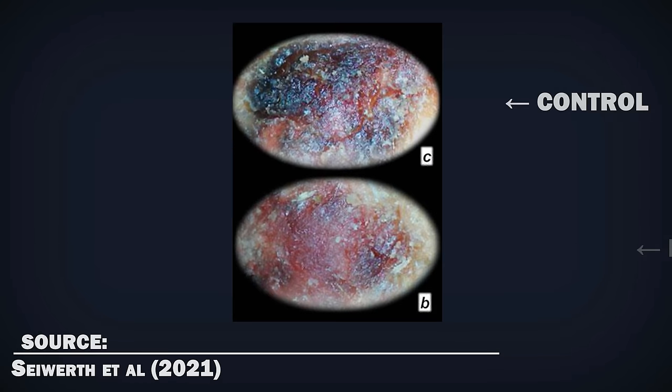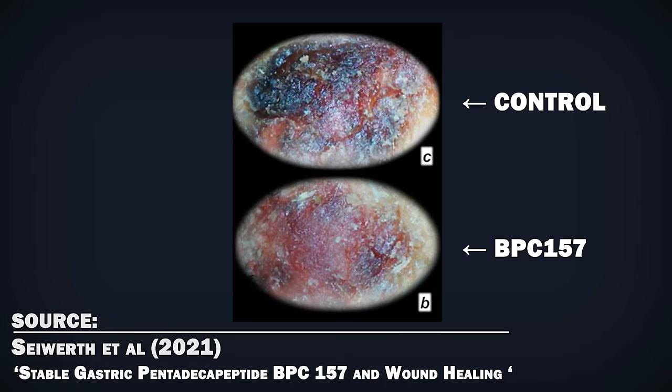Besides injuries, BPC-157 has been found to promote skin wound healing in rats. It also counteracts bleeding, platelet stabilization, and resolves clots. I don't have any skin issues or acne, so I can't tell whether or not that's actually the case, but many people do say that it helps with their skin condition as well.